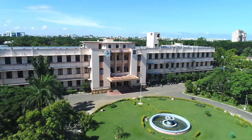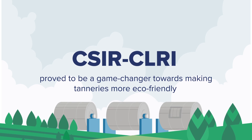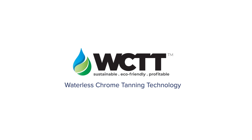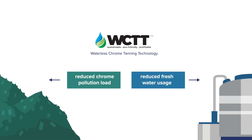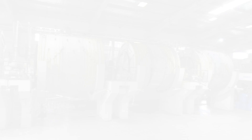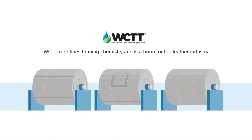CSIR-CLRI proved to be a major step towards making tanneries more eco-friendly. CSIR-CLRI has developed a first-of-its-kind technology called Waterless Chrome Tanning Technology to reduce chrome pollution load and fresh water usage. This technology has been patented across the world. WCTT redefines tanning chemistry and is a boon for the leather industry.